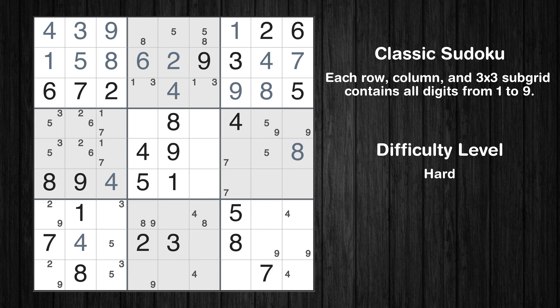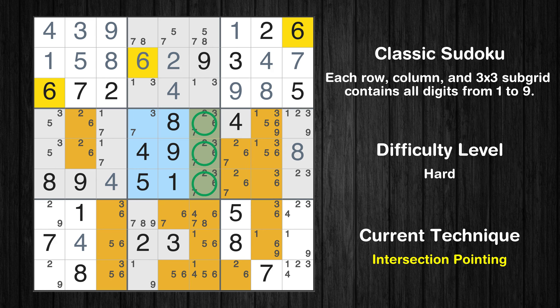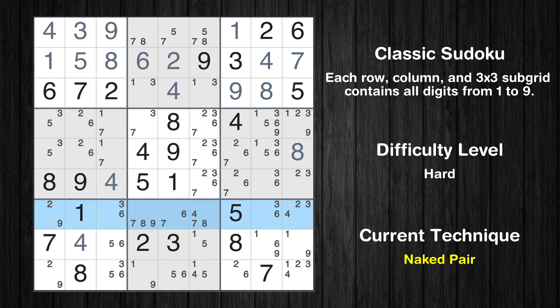The next solve techniques need to be based on the candidates — all candidates have been filled in. There is an intersection with another region in subgrid 5: value 6 has to be in one of the marked cells, so it cannot be in any other cell in column 6. There is a naked pair in row 7 — we have two cells with only two possible values. The candidates 3 and 6 can be removed from all other cells in the same row.